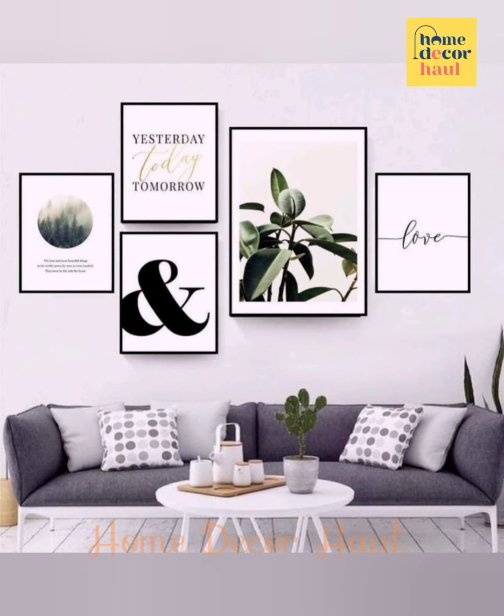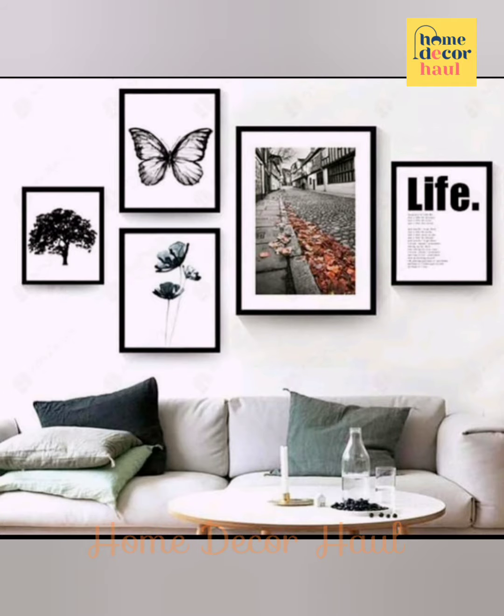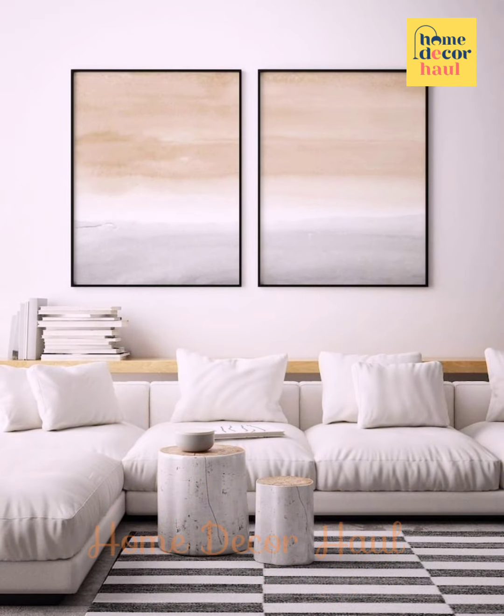I believe this video will help you to get better ideas to decorate your wall behind the sofa. For the latest updates, subscribe to our channel, click the show links, and enjoy watching the videos.